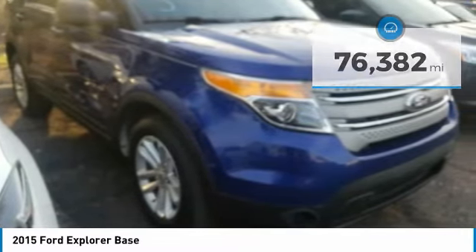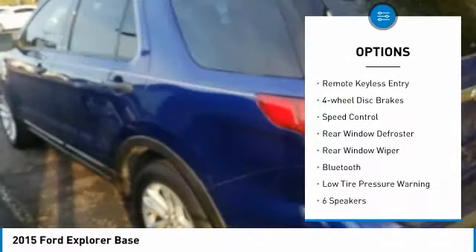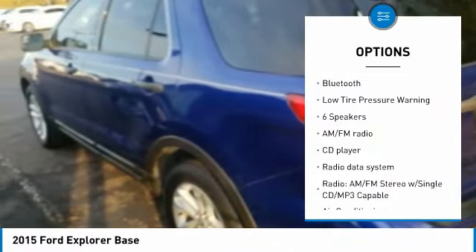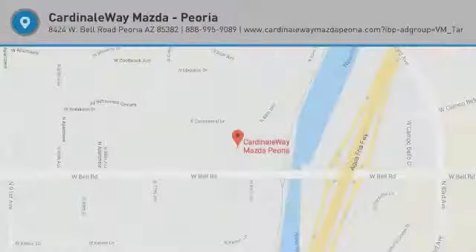Here are some of this vehicle's great options: electronic stability control, brake assist, traction control, remote keyless entry, four-wheel disc brakes, speed control, rear window defroster, rear window wiper, Bluetooth, low tire pressure warning. This beauty will make even your house keys jealous. Drive it today.